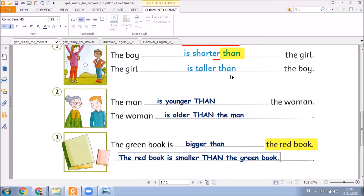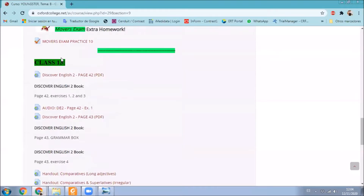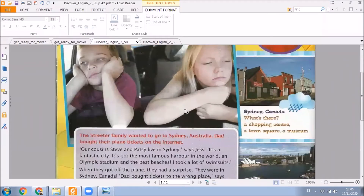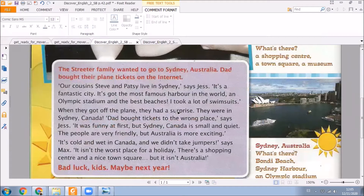We have already finished with the homework. So now let's go back to the virtual classroom. Here we can see our first page for today's class: Discover English, page 42. We have this text called Sydney. What are we going to do here? We are going to listen to an audio and at the same time follow the text. Pay attention to this story and to the audio. Are you ready? Okay. Let's listen.